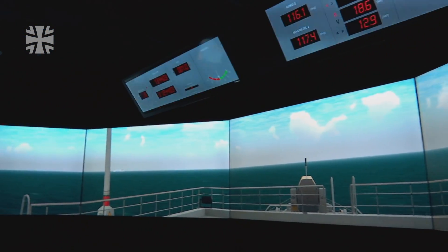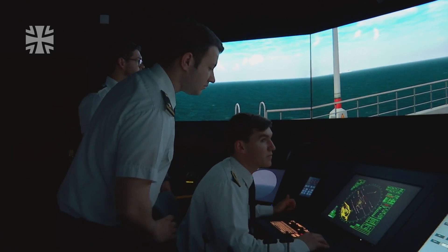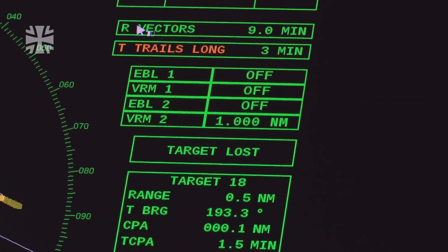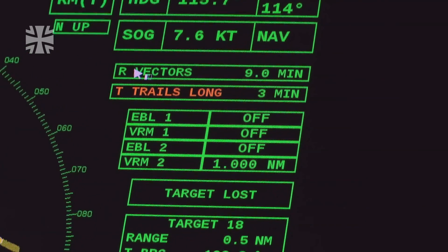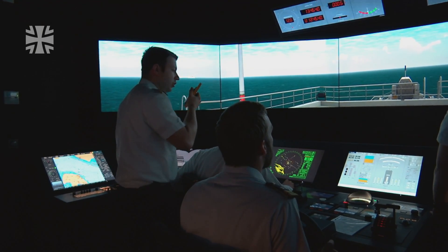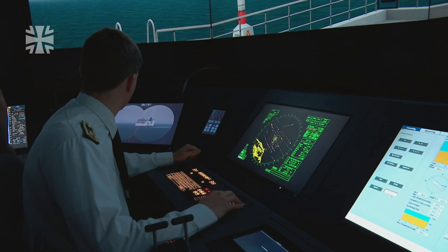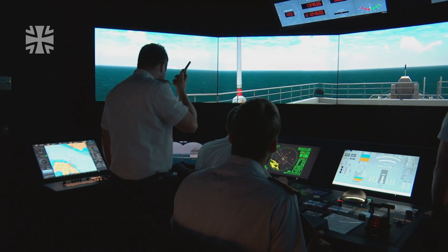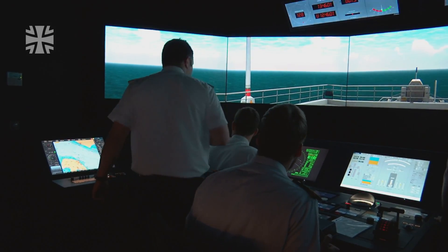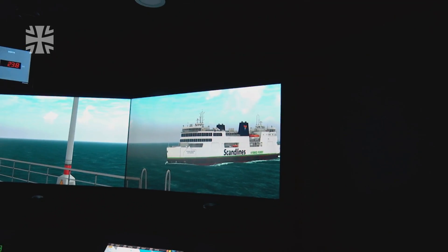At first, everything is very calm. Suddenly, the situation becomes dicey. This is the mega-motor. We have engine problems. Could we please change the course? Ten degrees to stop the port. The young crew on the bridge face an anxious few seconds, until finally the ferry changes course.